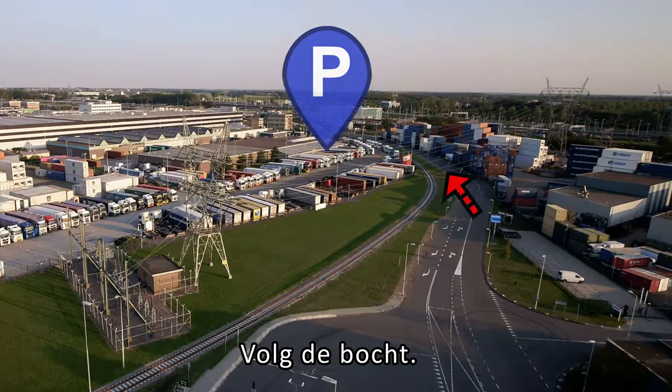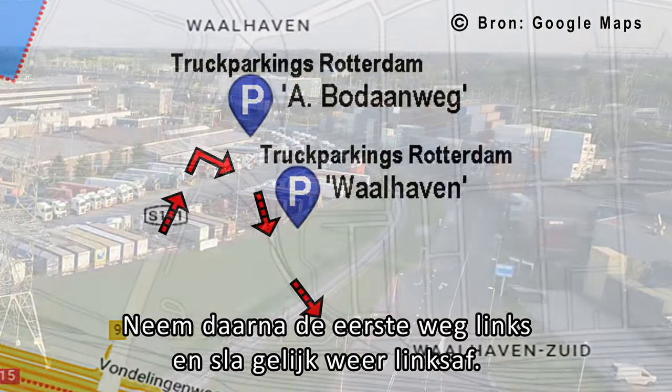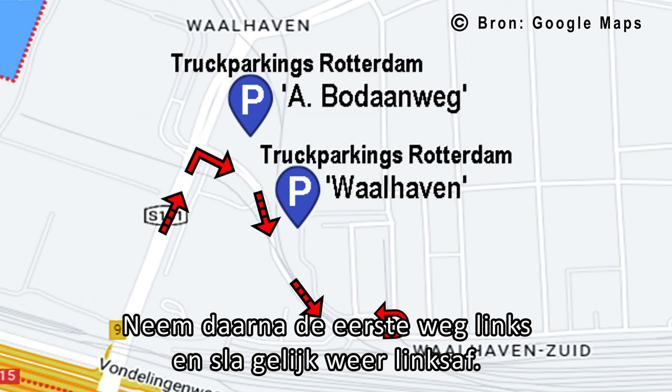Follow the bend. From there, take the first road on the left, and turn left again.